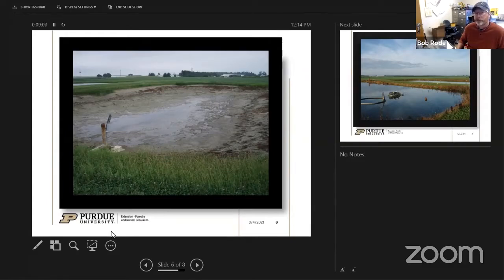You can also do a hillside pond where you throw up a dam across a little valley and collect rainwater to fill it, but those are not as manageable as something you can control, like with a well.